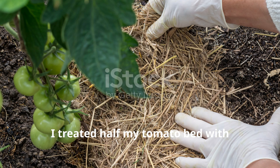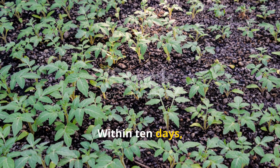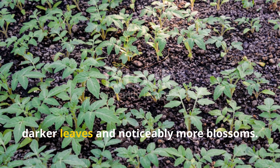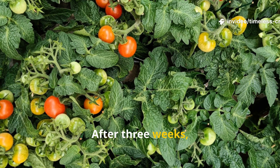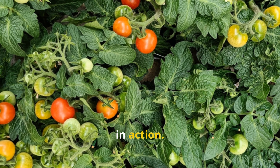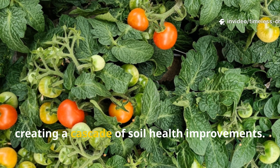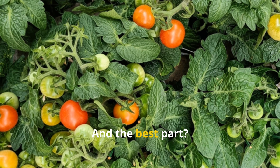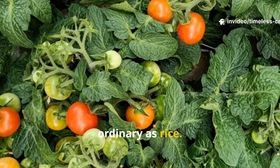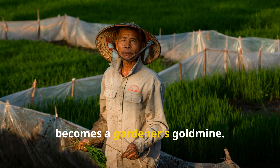The first time I tried this, I treated half my tomato bed with pulverized rice and left the other half untreated. Within ten days, the difference was undeniable: the treated plants had thicker, darker stems, darker leaves and noticeably more blossoms. After three weeks, they outproduced the untreated plants by nearly double. It wasn't a miracle — it was microbiology in action. Pulverized rice jump-started the beneficial bacteria that make nutrients flow freely, creating a cascade of soil health improvements. And the best part? It costs less than a dollar to treat the entire bed. It's easy to overlook something as ordinary as rice, but when you understand how it fuels soil biology, it stops being just a kitchen staple and becomes a gardener's gold mine.